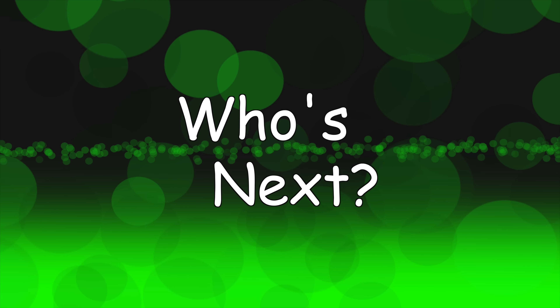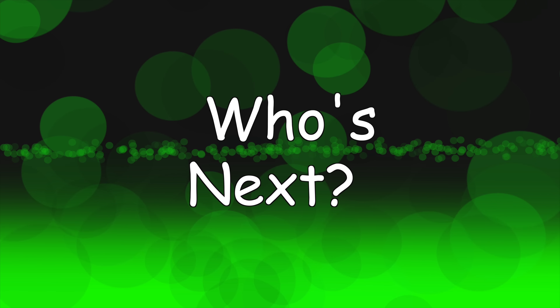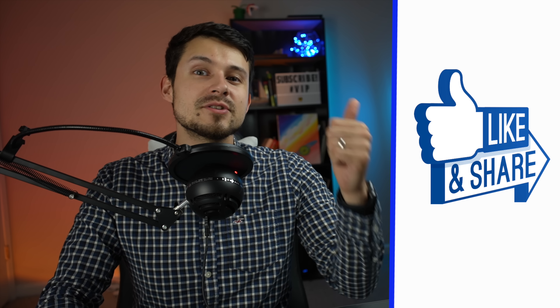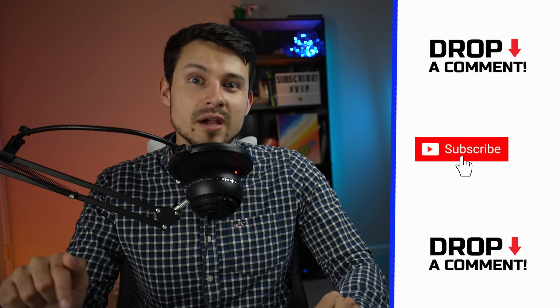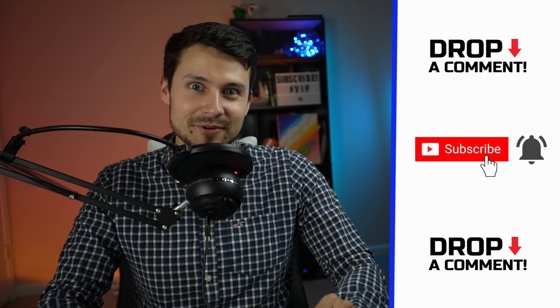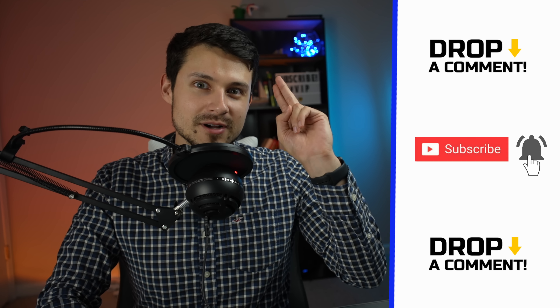Drop it down in the comments below, and if you have a player you think deserves an analysis video, make sure to let me know too. I sincerely hope that you enjoyed this video — if you did, be sure to give me a like, subscribe, and hit that bell icon so that you don't miss out on future player analysis videos right here on BC Football. As always guys, I will catch you in the next one. Peace.